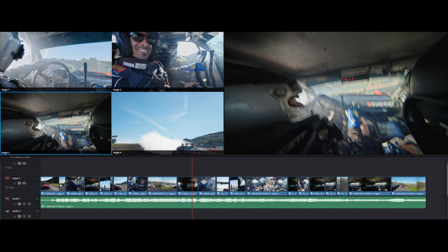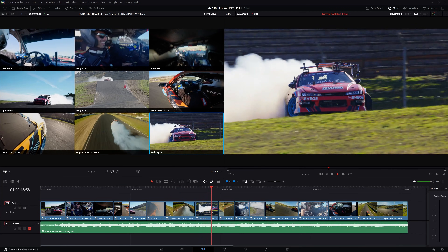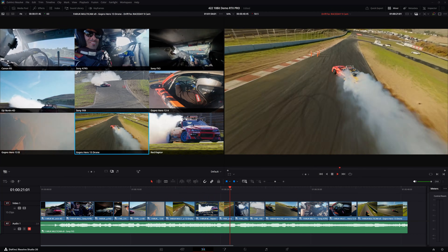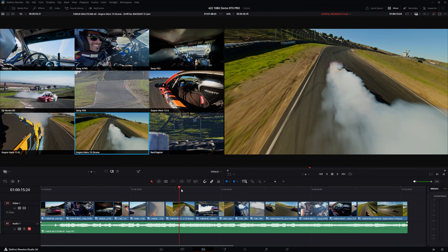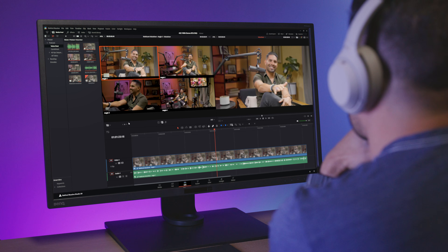It's a massive time-saver. We're talking up to nine streams of 4K footage at 60 frames per second, and I'm able to scrub through them instantly and make editing decisions while staying in my creative flow.